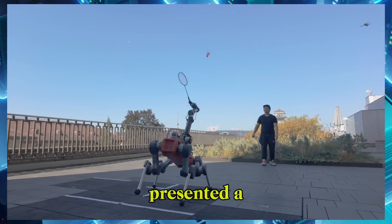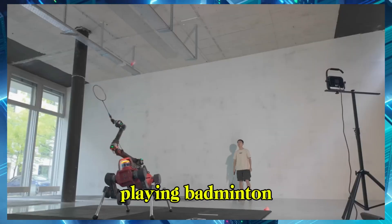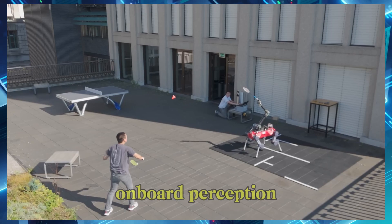ETH, a robotics company, presented a legged mobile manipulation system capable of playing badminton, leveraging all the robot's joints and relying exclusively on onboard perception.